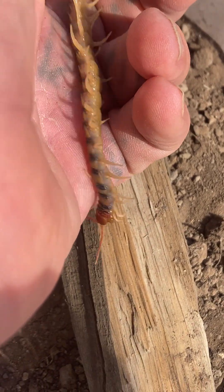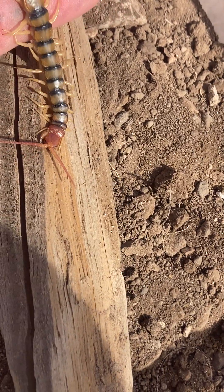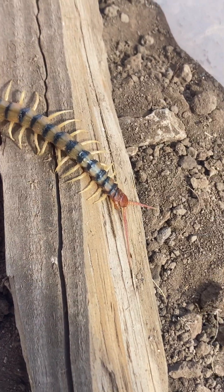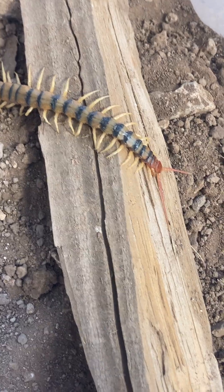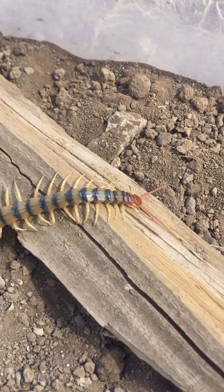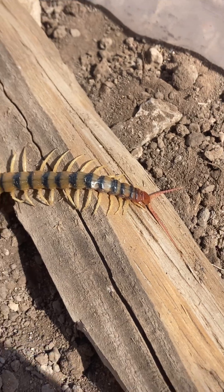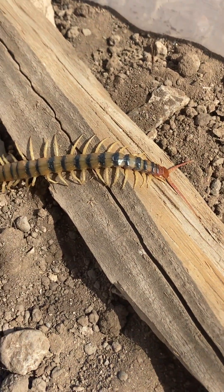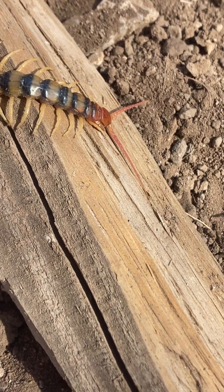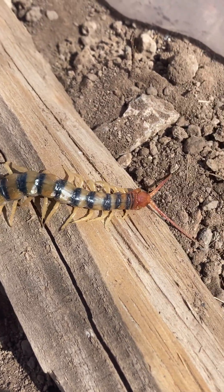Just happy to see another centipede here, and happy that he was able to survive being underwater for who knows how long. He is coming out of it — he survived it, another happy rain catch rescue. It'll probably take him a while to fully come out of it, but he's alive, he's alive.